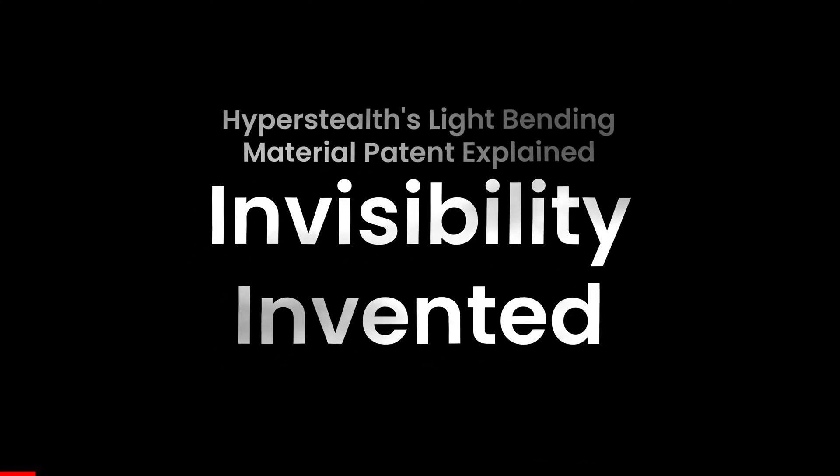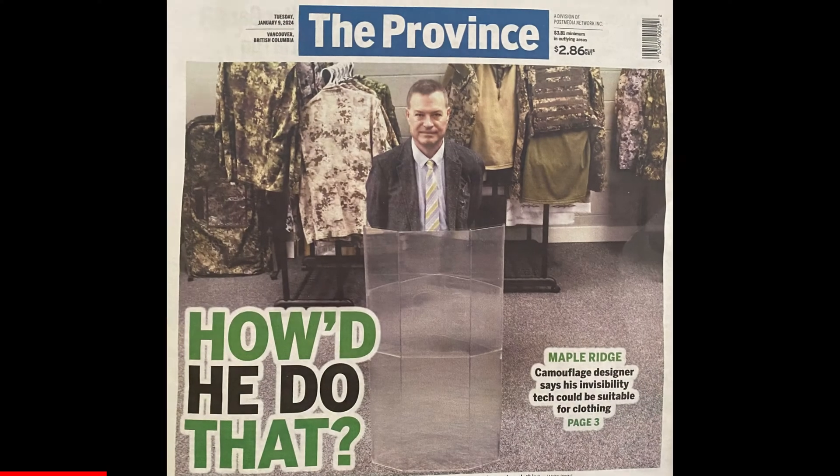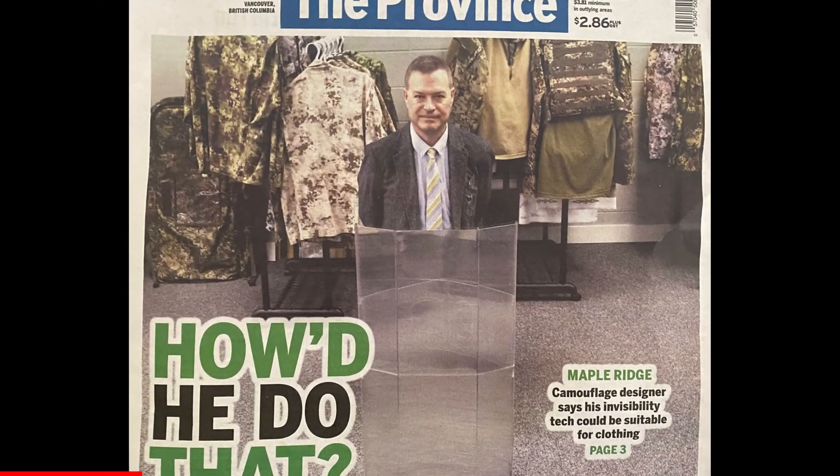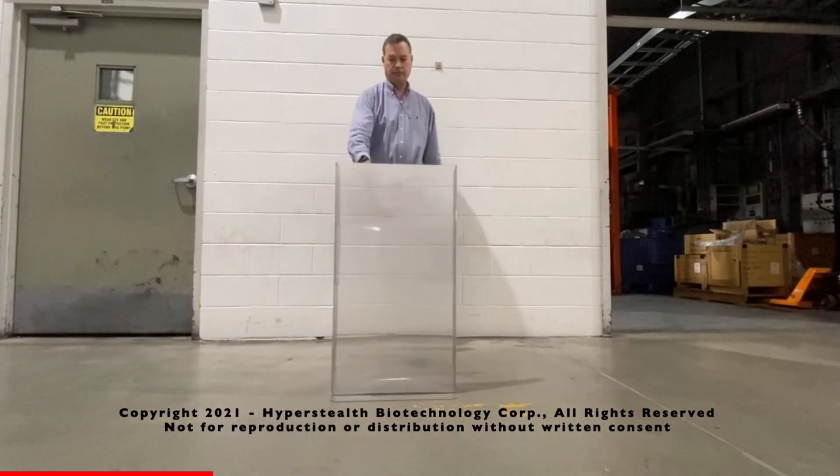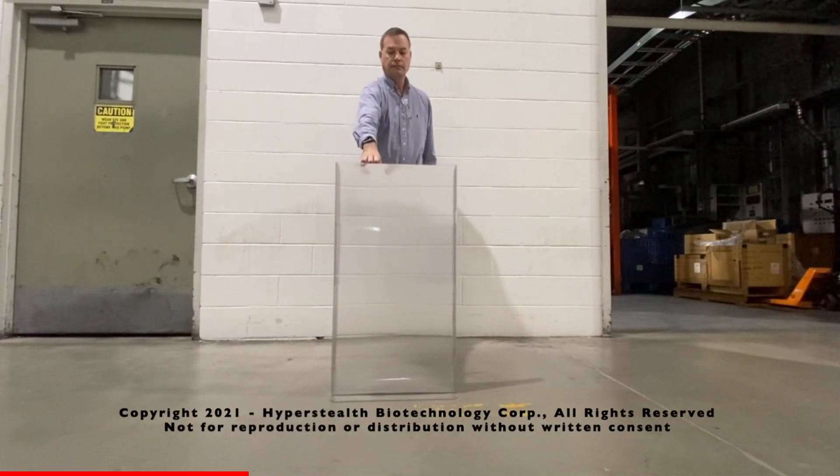With two patents now granted for Hyperstealth's light-bending material and two more approved, Guy Kramer, the inventor, president, and CEO of Hyperstealth, demonstrates this astonishing breakthrough in optics.